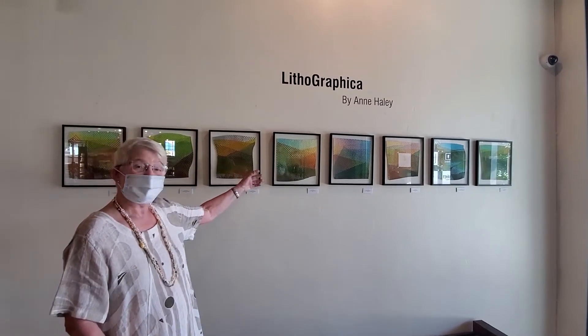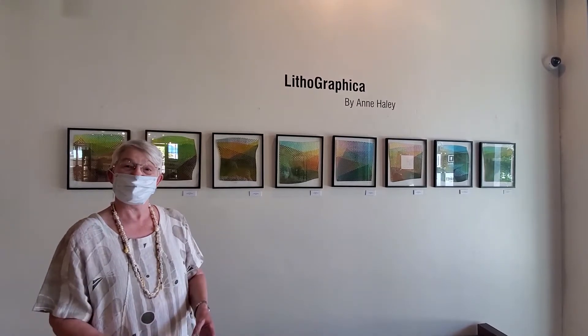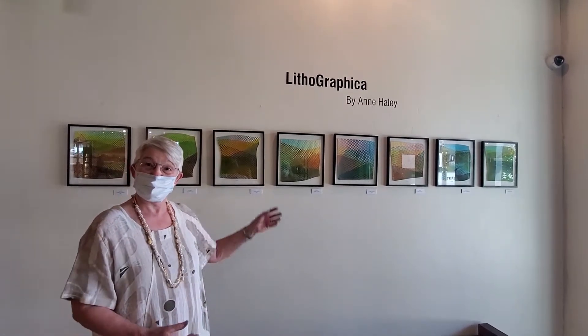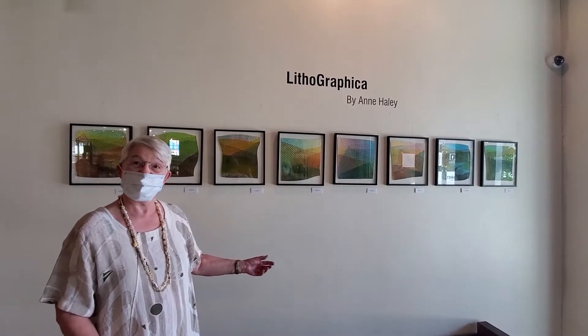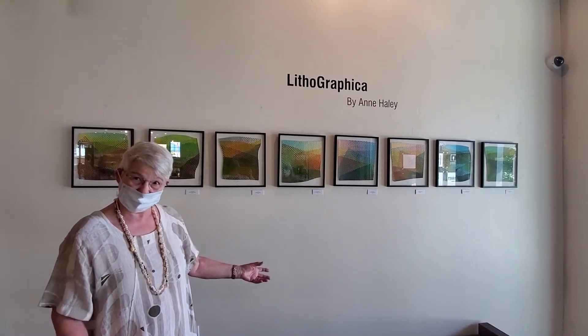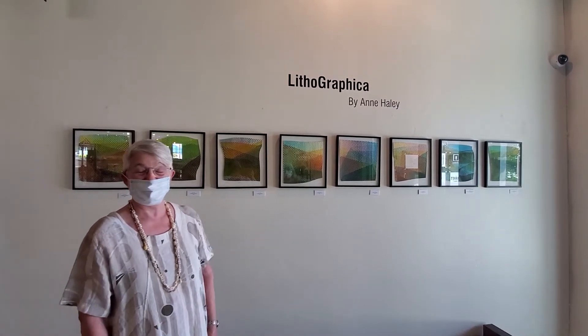These are done by weaving across and weaving down. They take hours and hours and hours to do. But the very best time to do this kind of work was when my husband was watching the NFL last winter, and I had plenty of time to get an awful lot done.